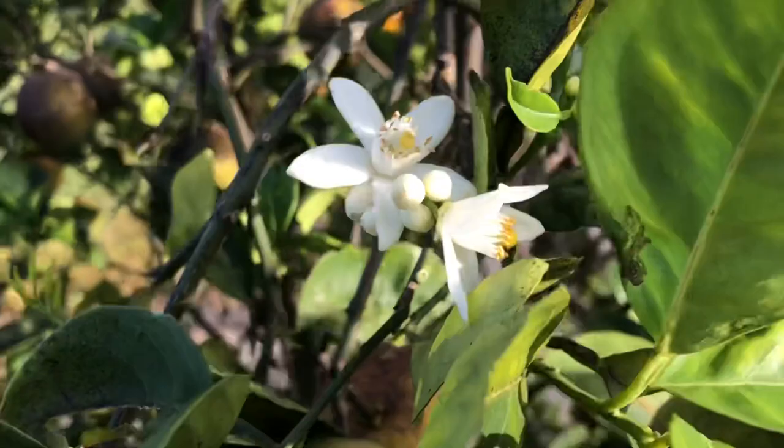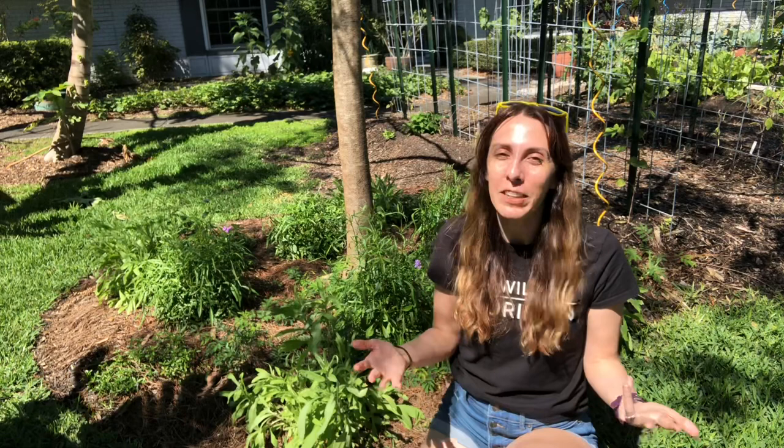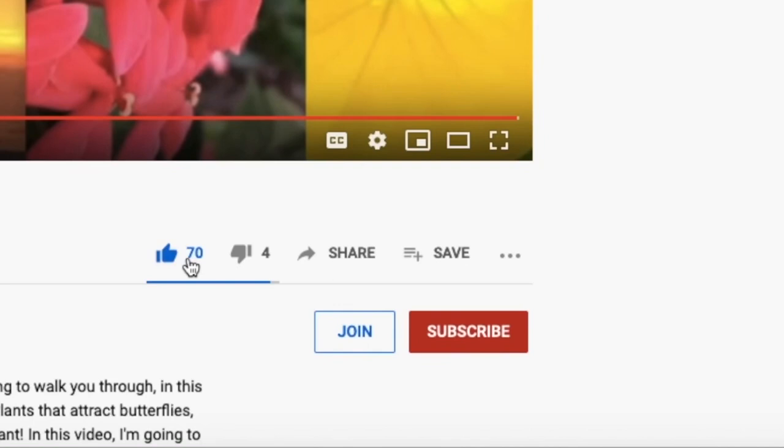So now that you have all these caterpillars, you need more plant ideas — and that's what's going to be up next: butterfly garden plants for attracting butterflies. To make sure you don't miss it, go ahead and like, subscribe, and ring that bell for notifications. New videos each week — I'll see you soon. Bye!